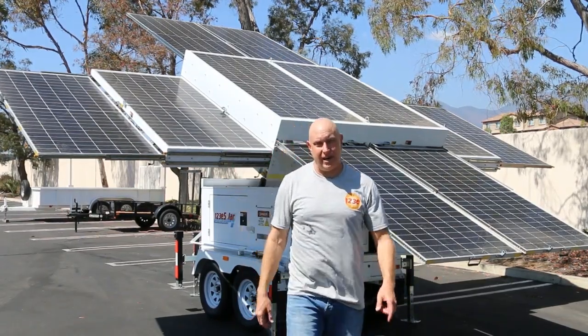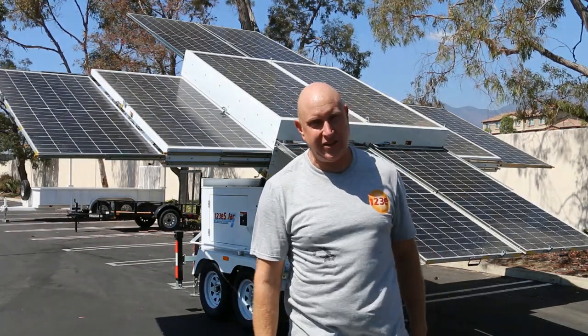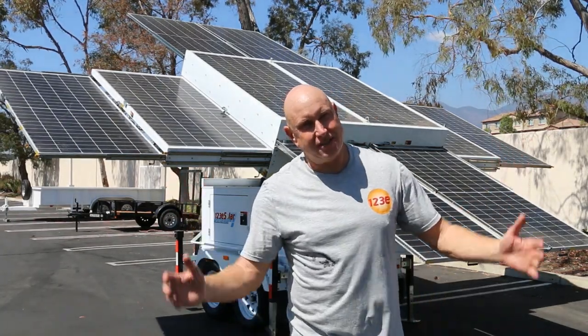Within 20 minutes the system is deployed and you have electricity where you need it, when you need it, at almost no cost.